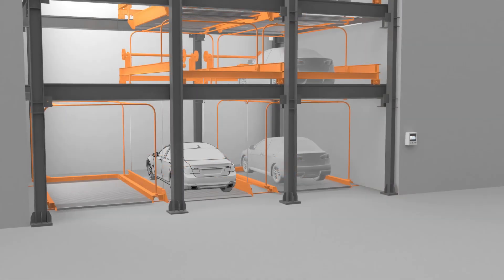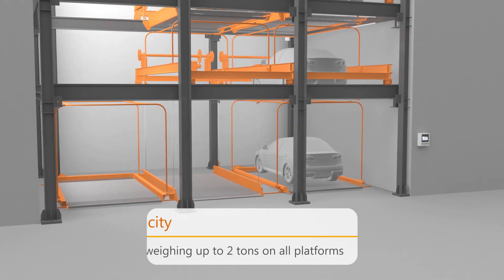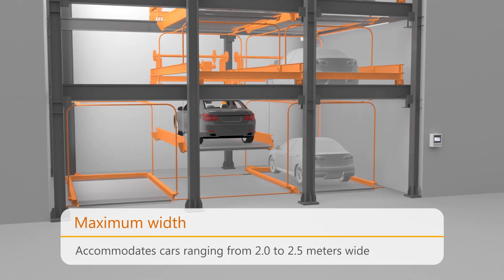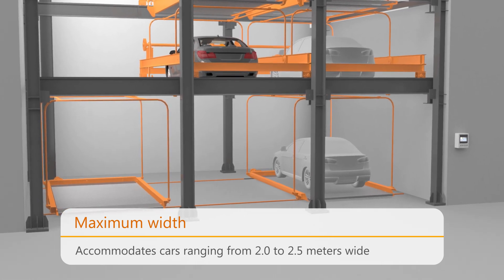The particular dimensions can accommodate all types of cars weighing up to 2 tons and 2 meters in height, with a platform width of 2 meters to 2.5 meters, granting the user an easy parking experience.